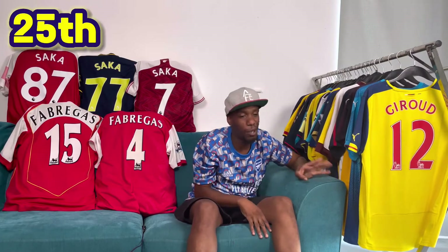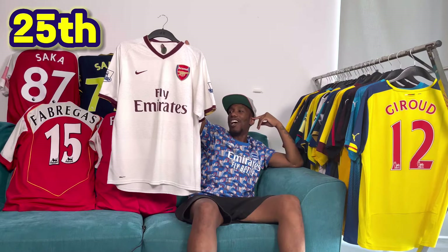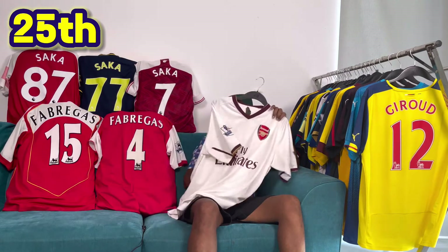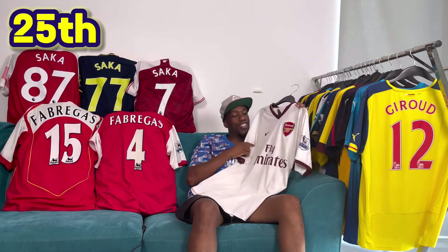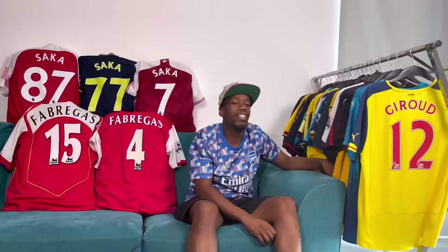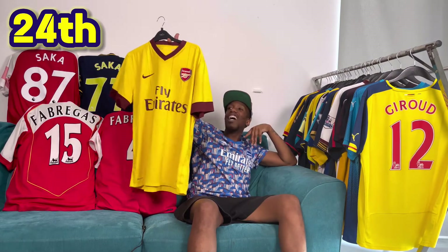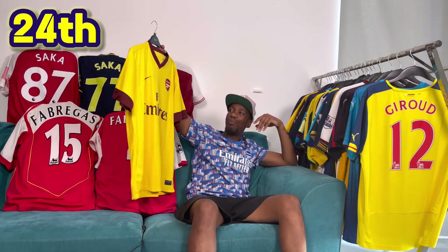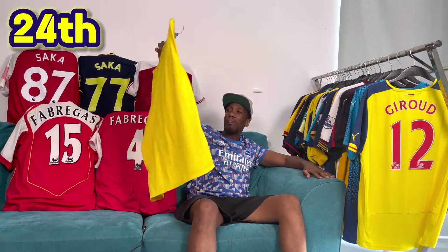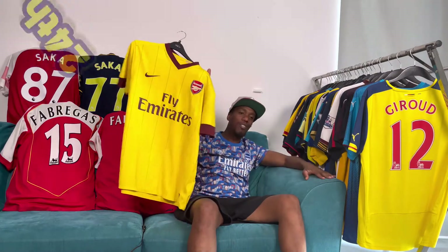In 25th, this one is going to upset some people, but I've gone with this white one from the 07-08 season — the Herbert Chapman special in white with the gold name set on the back. It is quite a nice shirt, but I'm not a lover of white shirts. In 24th, we have the 2010-11 away. I don't like the colours; the home one's fairly nice but I'm not a lover of this one. It's funny because I've actually got three of them.